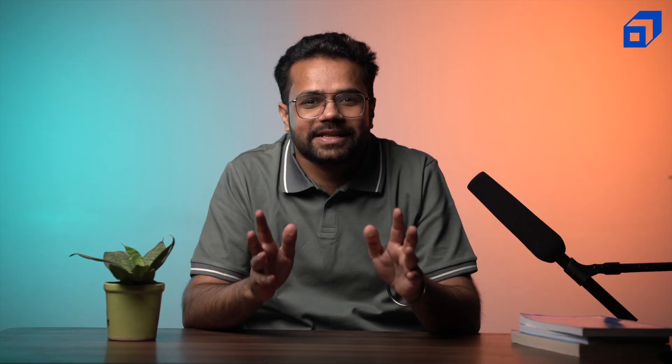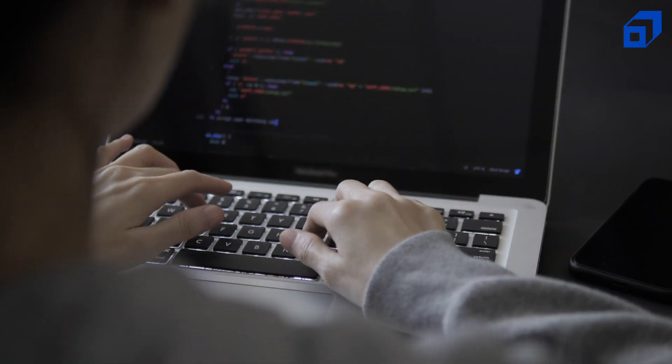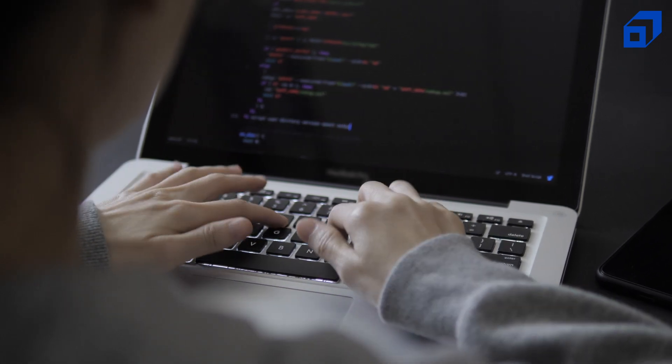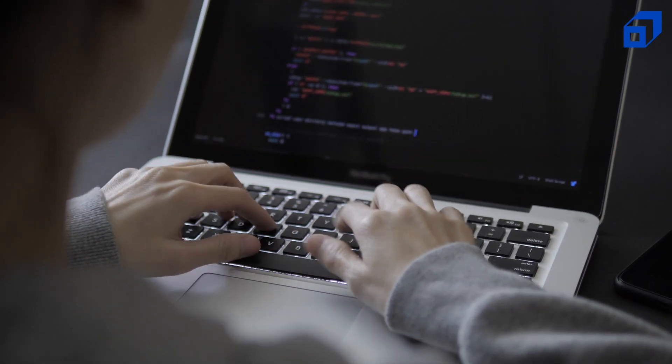What does a full-stack developer do? The simplest way to describe a full-stack developer is to think of them as a jack of all trades. Full-stack developers can handle various frameworks and are proficient in both front-end and back-end technologies. Becoming a full-stack developer entails having a holistic approach to development, weighing the benefits and drawbacks of both back-end and front-end before deciding where the logic should reside. A full-stack developer is in charge of the entire flow of a website's experience, from load time and layout to interactivity.